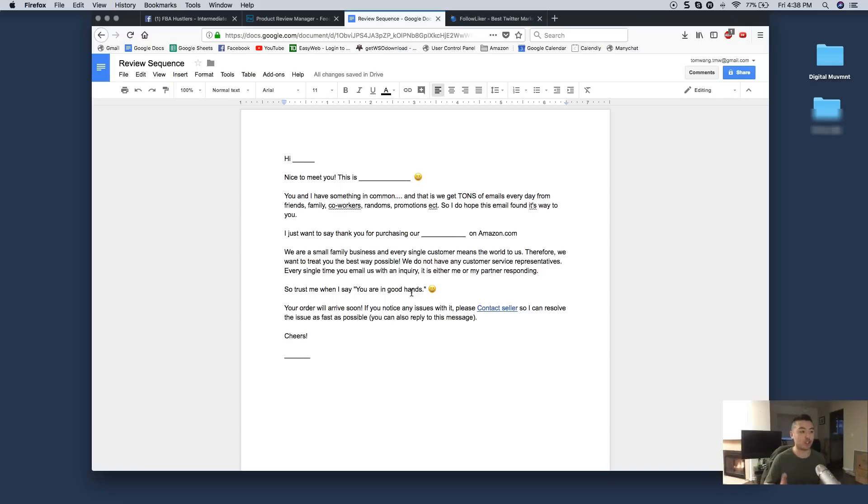It's worked out great for me. I've gotten reviews where people literally say 'we haven't tried the product yet but the customer service was so great we had to leave this review' — and it's a five-star review. The angle I'm playing is very personal. I'm literally saying 'hey, nice to meet you — you and I have something in common: we get tons of emails every day from family, friends, co-workers, promotions, etc. I just want to say thank you for purchasing our product on Amazon. We're a small family business and every single customer means the world to us.'